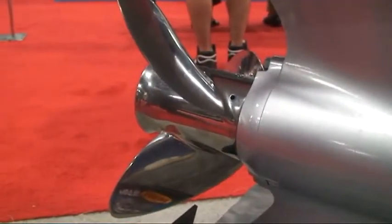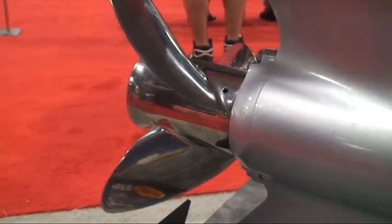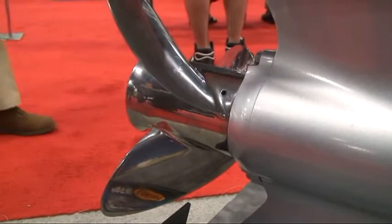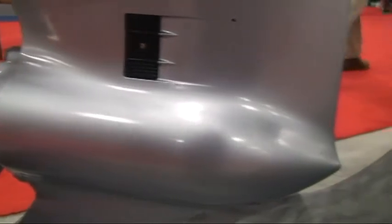We also worked with a new steel supplier to make sure we had high tensile steel that would support this engine. And last but not least, it has a little bit of a different design as well, just for best support and to make sure it was as heavy duty as we would need for the applications it'll be used in.